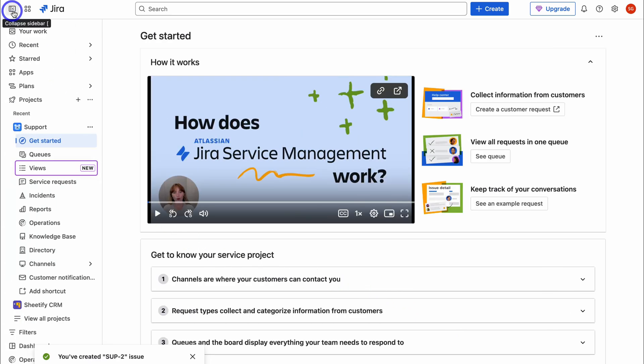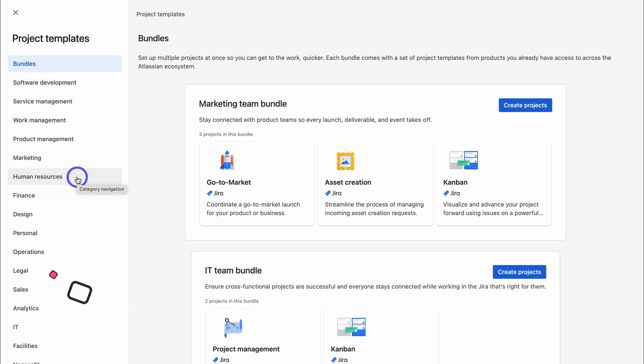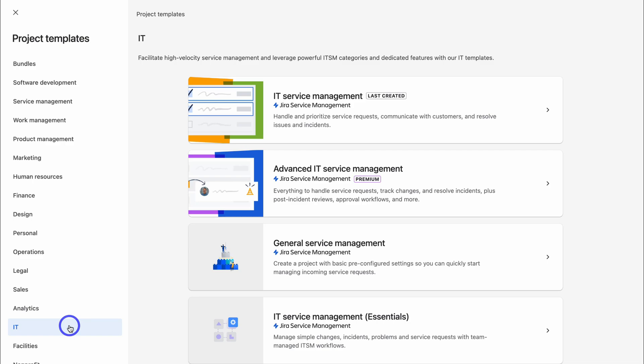Let's navigate to the left-hand sidebar and create a new project. Remember, Jira Service Management is not just for IT service management — we can use it for end-to-end service management across different departments: human resources, design workflows, and more. For today's tutorial, let's navigate down to IT, the most common use case for JSM. We'll look at the basic IT Service Management project template. As you become more experienced, you can shift to a more complex IT Service Management solution template.